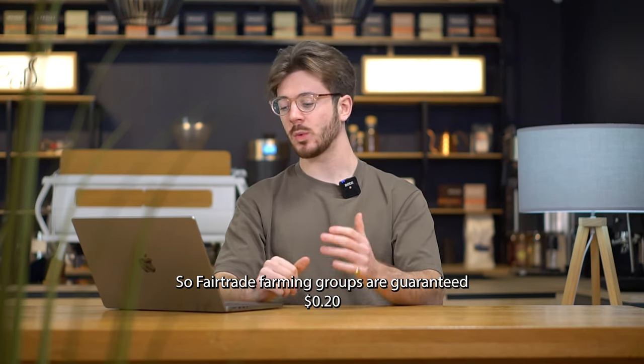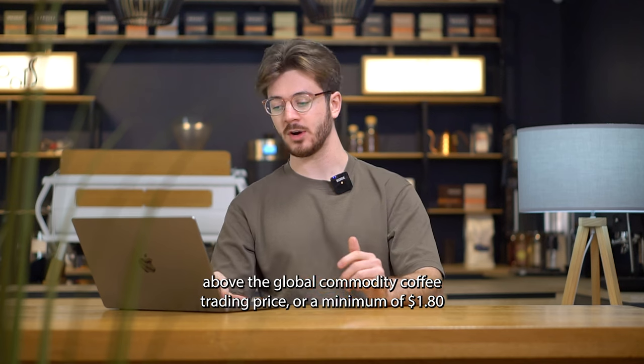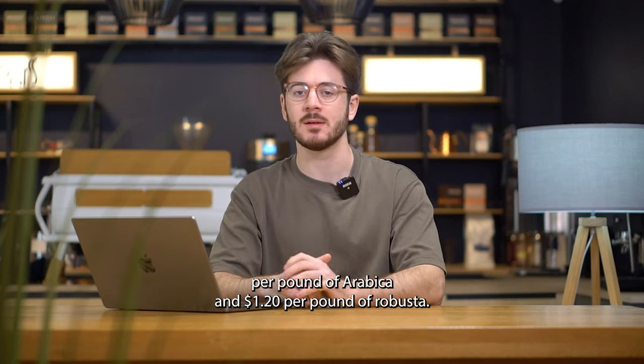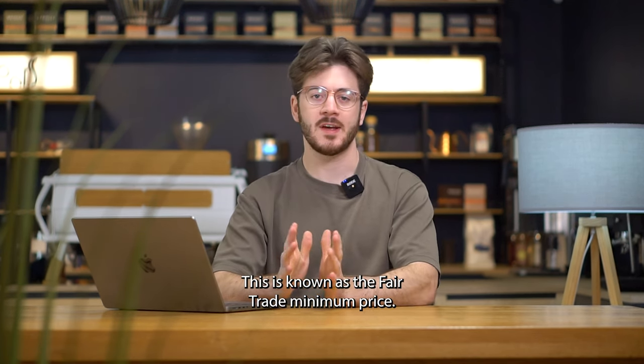The fresh fruit of a plant, often on the other side of the planet, is picked when it's ripe, processed, packed, and then shipped to a roaster who roasts the coffee and maybe ships it again to you before you drink it. When you look at all the things that go into a cup of coffee, it's incredibly affordable for what it is, and the impact of that is that coffee farmers are usually underpaid for their hard work. Fair trade aims to combat that by guaranteeing farming groups 20 cents above the global commodity trading price, or a minimum of $1.80 per pound of Arabica and $1.20 per pound of Robusta — this is known as the fair trade minimum price.